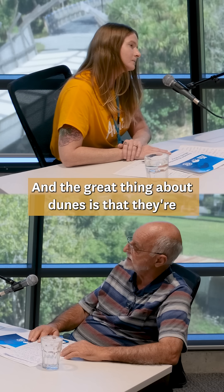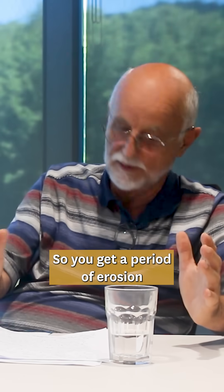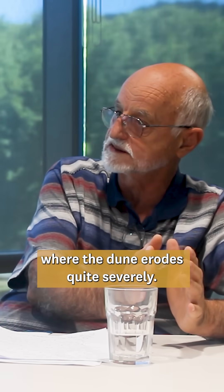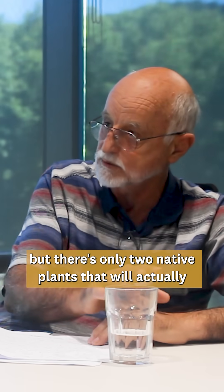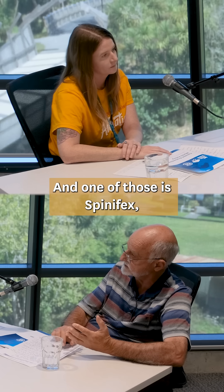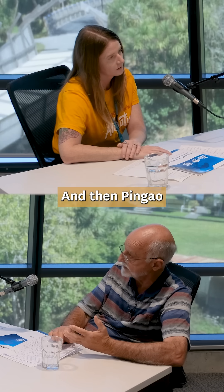The great thing about dunes is that they're naturally self-repairing. You get a period of erosion where the dune erodes quite severely. There are lots of plants that will stop dunes from being eroded by the wind, but there are only two native plants that will actually rebuild your dune: one of those is spinifex, that's the most common, and then pinow.